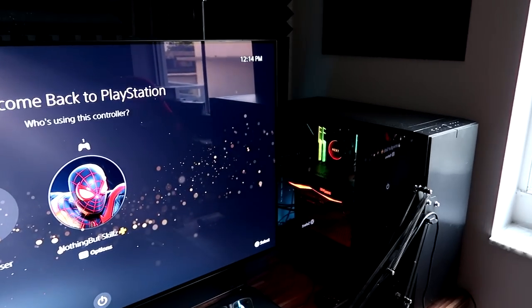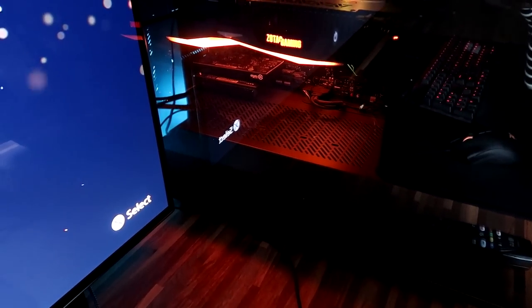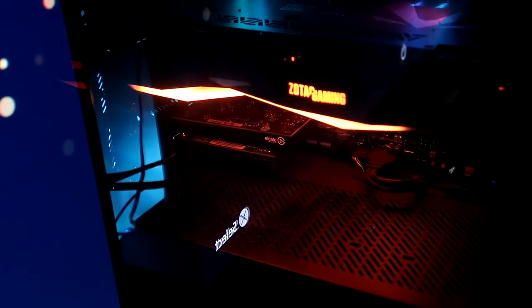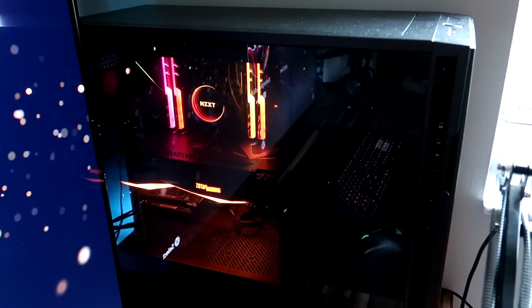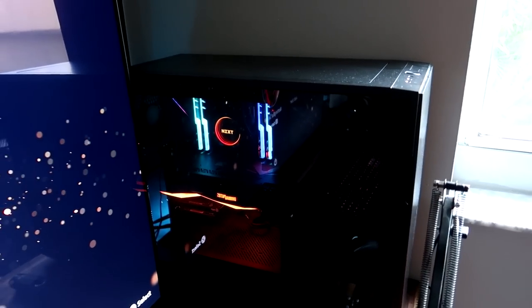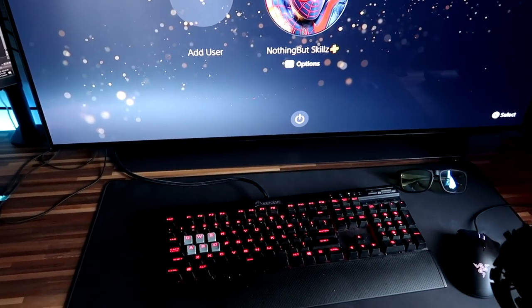If we get into the beast that powers this whole setup, it's this computer that AMD sent me. They put in the AMD Ryzen Threadripper 24-core processor, packed it with 64 gigabytes of RAM, and a 2080 Ti NVIDIA graphics card. I went ahead and put two capture cards in there: a 4K Pro Elgato capture card and an HD60 Pro capture card — one can capture at 4K, one at 1080p.